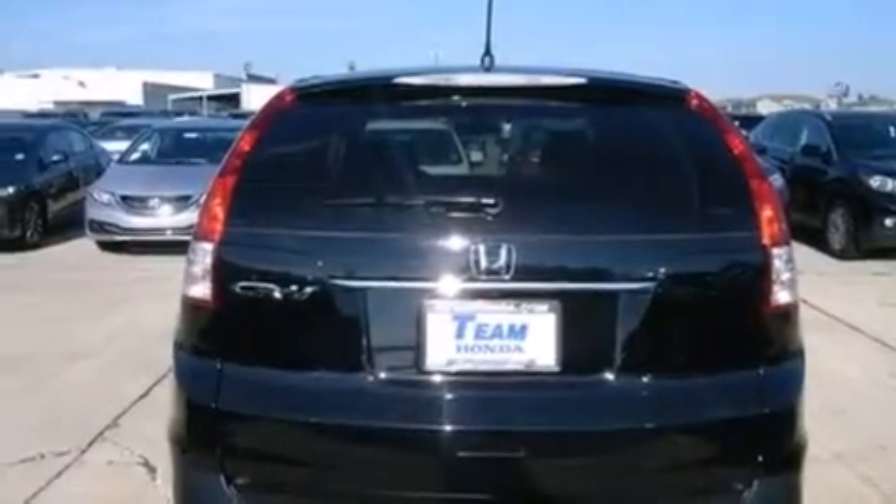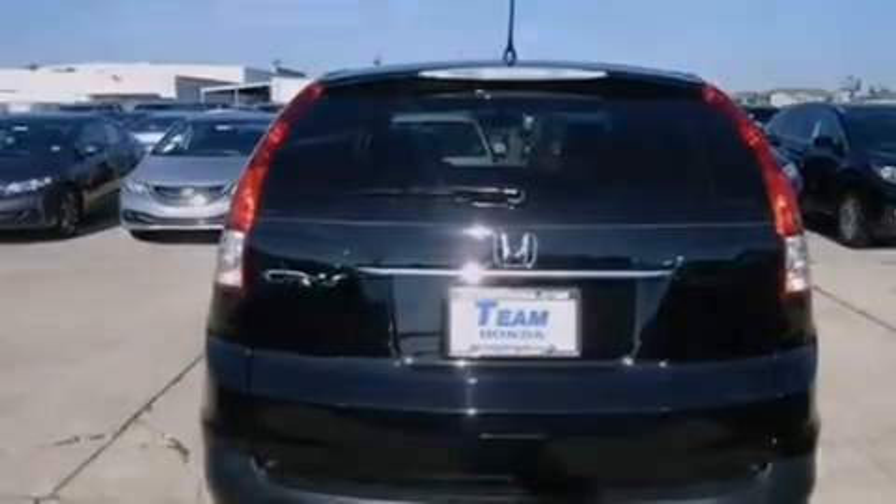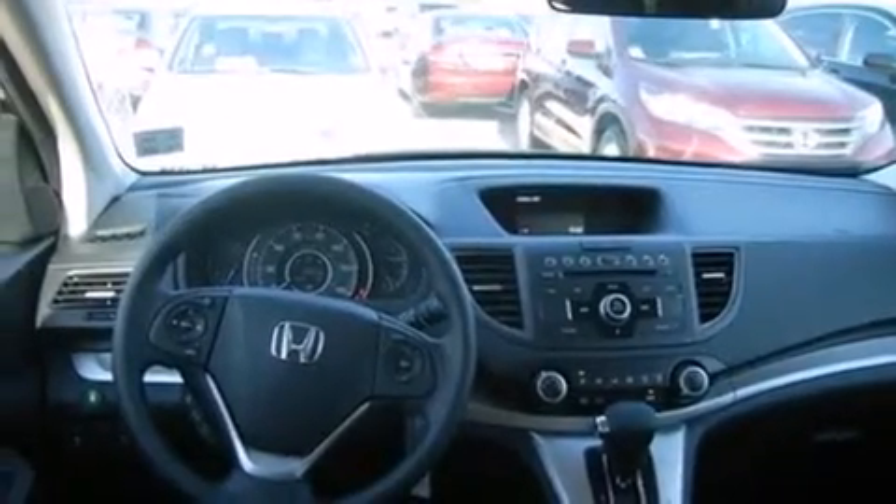All of the following features are included: air conditioning, cruise control, steering wheel controls, front and rear floor mats, external temperature display, an engine immobilizer theft deterrent system, a chrome grille, a keyless entry system, and an auxiliary power outlet.